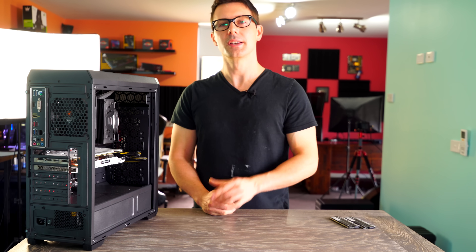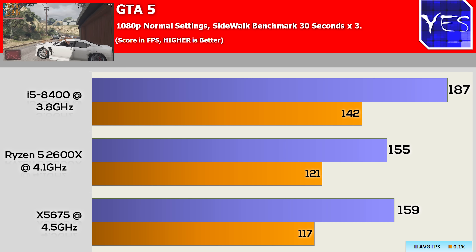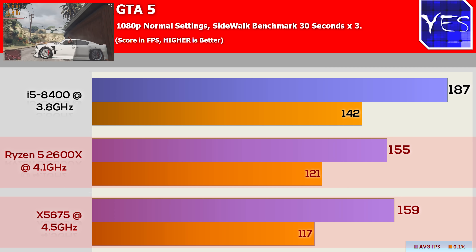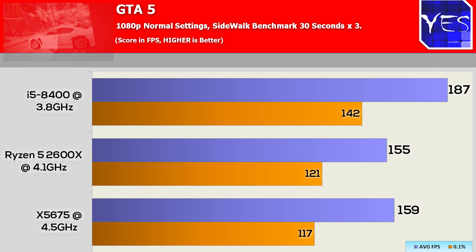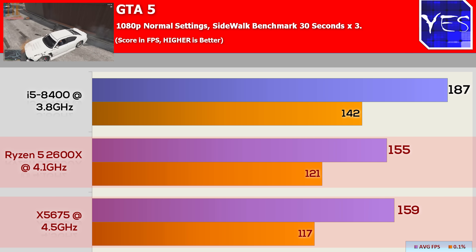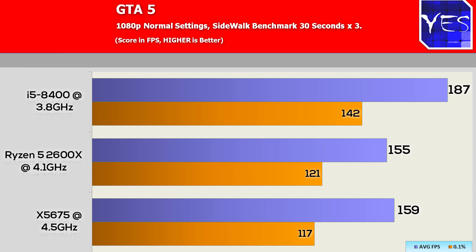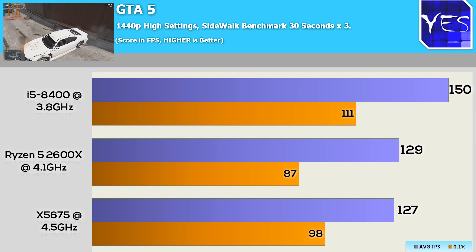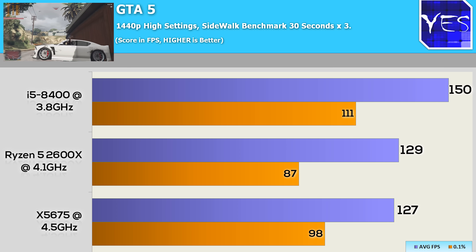Moving on to GTA 5 at 1080p normal settings, we did see a sizable difference between the X5675 and the Ryzen 5 2600 — this is indeed jumping jack worthy. The 8400 came out ahead by quite a bit. So quite an impressive feat for an eight year old CPU, scoring a minor victory over one of these brand new variants. But moving up to 1440p, we see this trend discombobulate, as everything sort of returns to normal with the GPU taking a lot more of the strain.